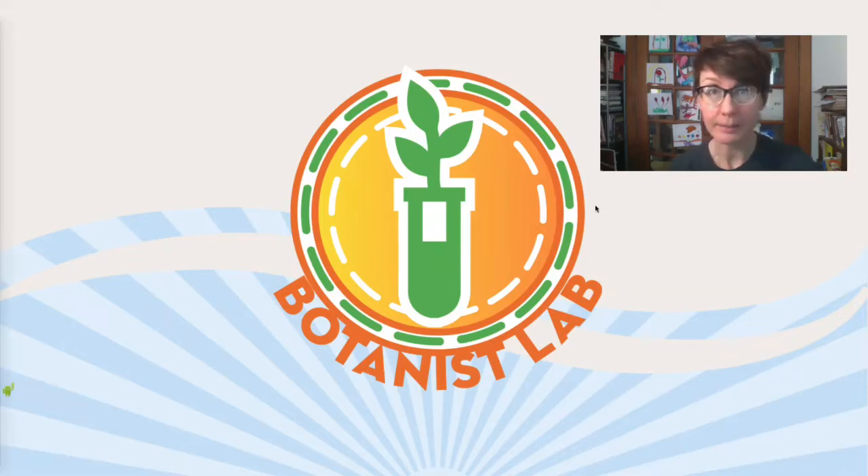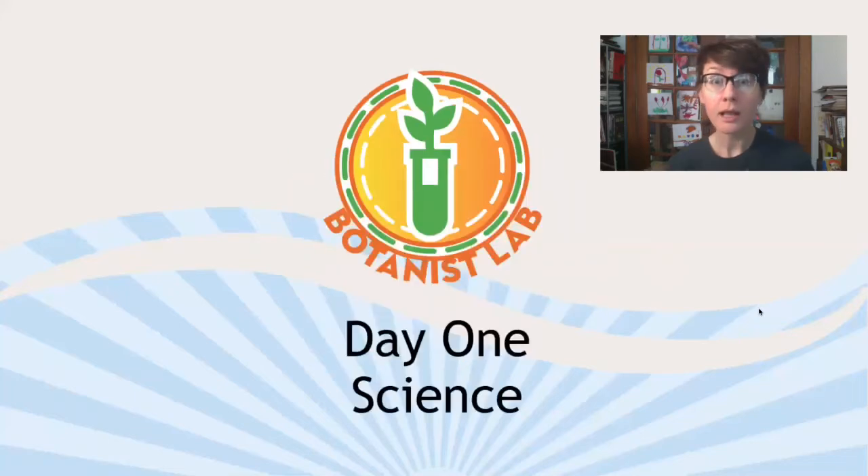I don't know if I could be more excited about this. Do you know how exciting plants are? They're incredible. And in the next four days or so, we're going to investigate not only plants, but what botany is and what botanists do. You are going to basically become a botanist. So without further ado, let's talk about day one.